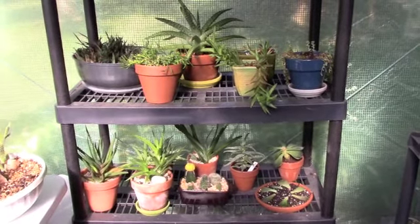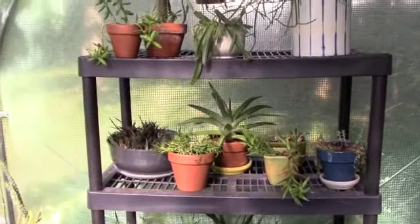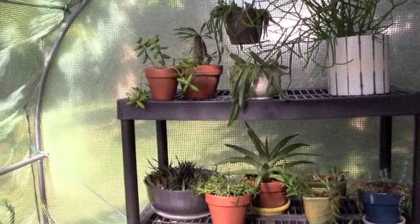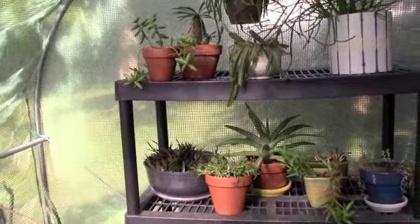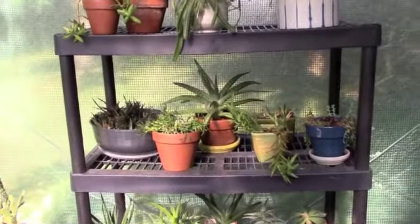Thanks so much for tuning in and seeing the plant updates. I'm happy to share some of the success stories and all of my nurturing. I hope you're having fun with your plants today and keeping cool. Bye!